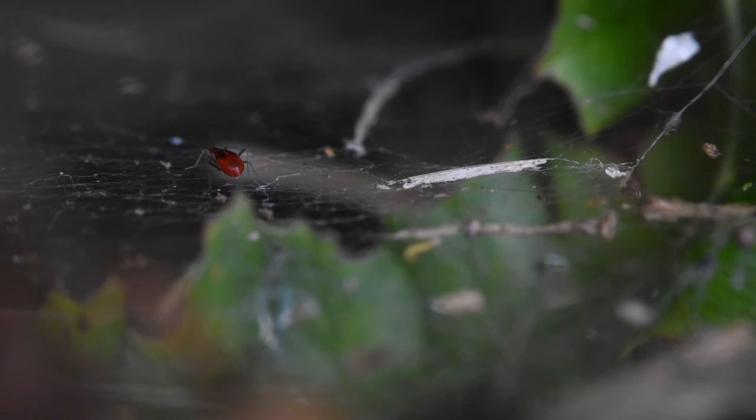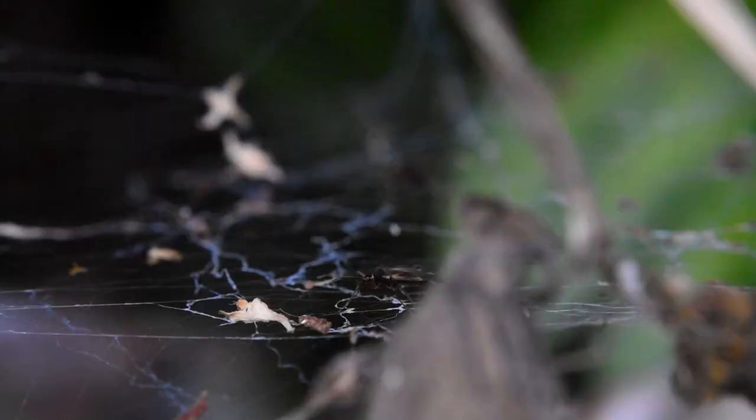These other arthropods are kleptoparasites, which means they steal food from the web. Usually they snatch tiny insects like ants that are too small for Tengela. However, they will eat any prey parts that fall off during the seizing of prey, or try to latch onto prey that the spider is trying to eat.